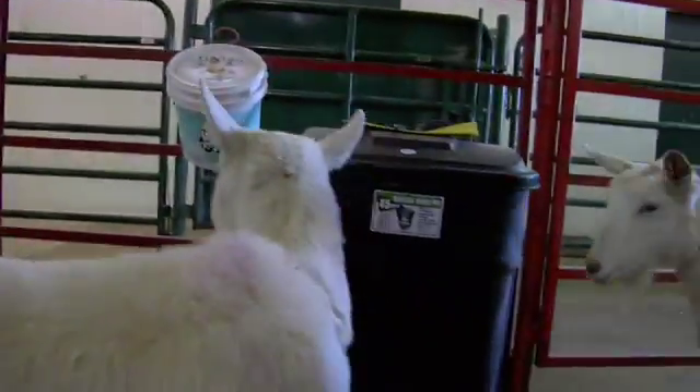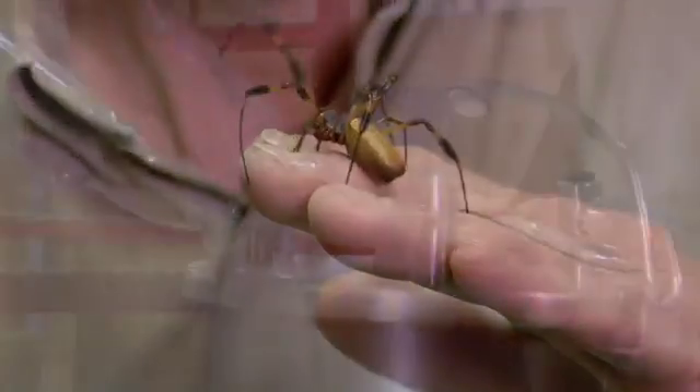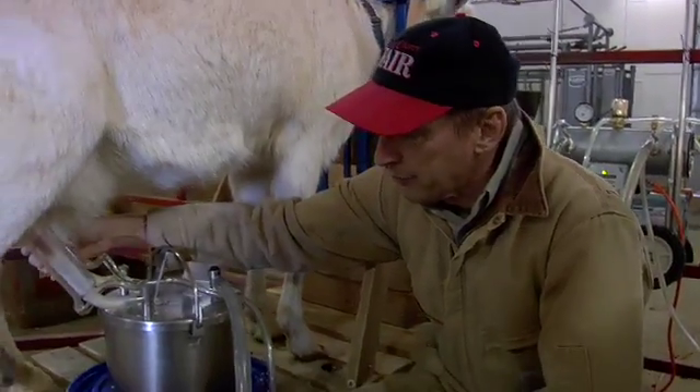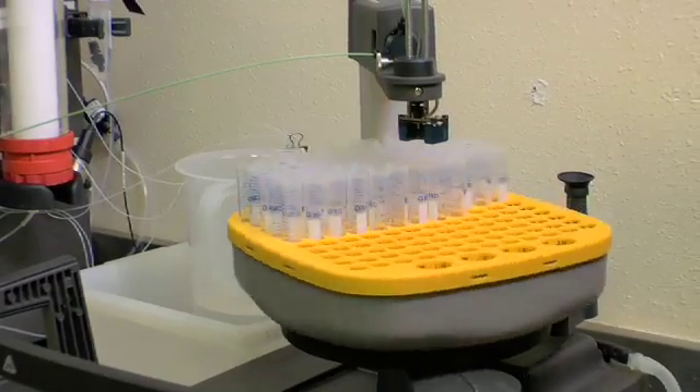Feeding and milking goats and wrangling spiders are sometimes part of the job. We collect the milk out here and then take it back to the lab for processing. The silk we're particularly curious about is the drag line — that's the outside of the web and the strongest part of the structure.